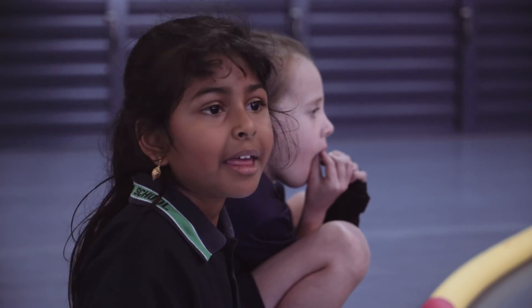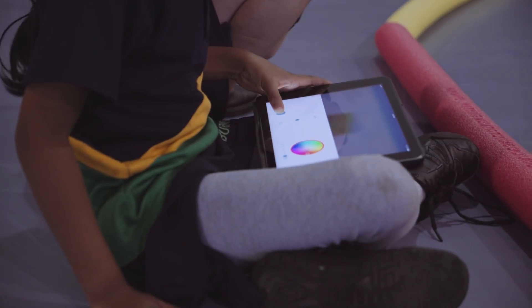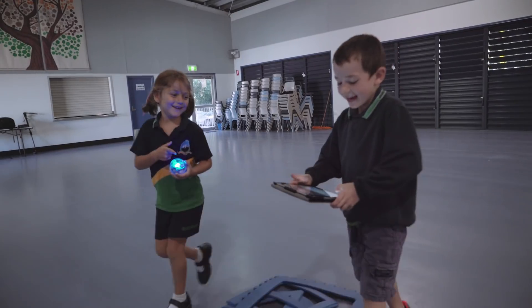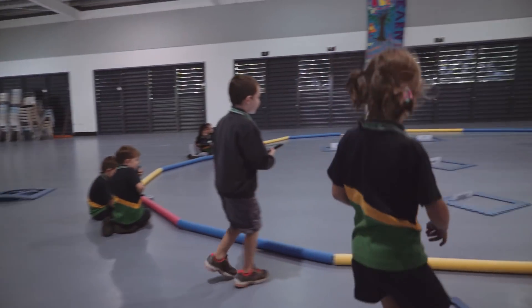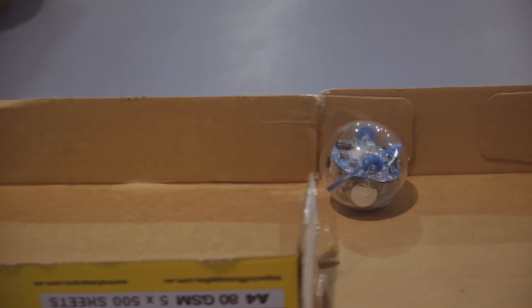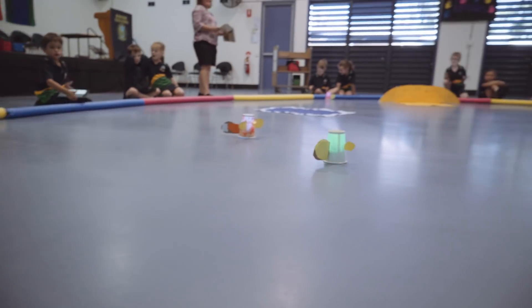I think with the preps and the grade ones, that engagement level was there right from the start. From there it became very much a tool we could use to integrate things like sight words and numbers — things they would normally be doing in a classroom — but with that technology flavour. Sphero made it really easy to make that transition, and this has opened up a whole new world for us with digital technology and the way they need to be learning it for the future.